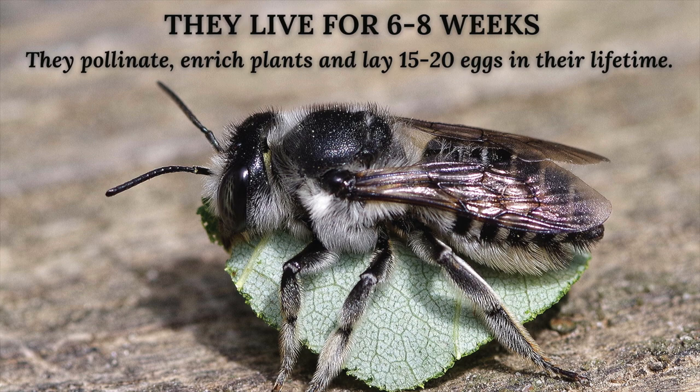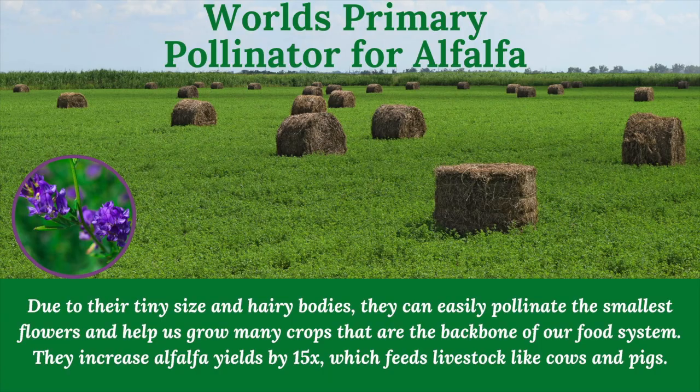Leaf cutter bees saved our alfalfa crops. Farmers were having difficulty decades ago growing alfalfa because that purple flower has a pistil that shoots off and scares pollinators away. But leaf cutter bees are so small they can get right into that flower and pollinate it, and they brought back our alfalfa crops. Now farmers in alfalfa crops exclusively use leaf cutter bees.